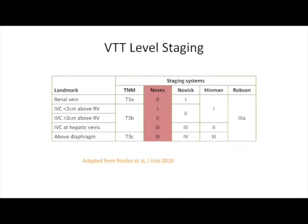There are a variety of staging systems for characterizing tumor thrombi with regards to height of ascent. The vast majority of us use the Mayo system, which categorizes thrombus level from zero through four.